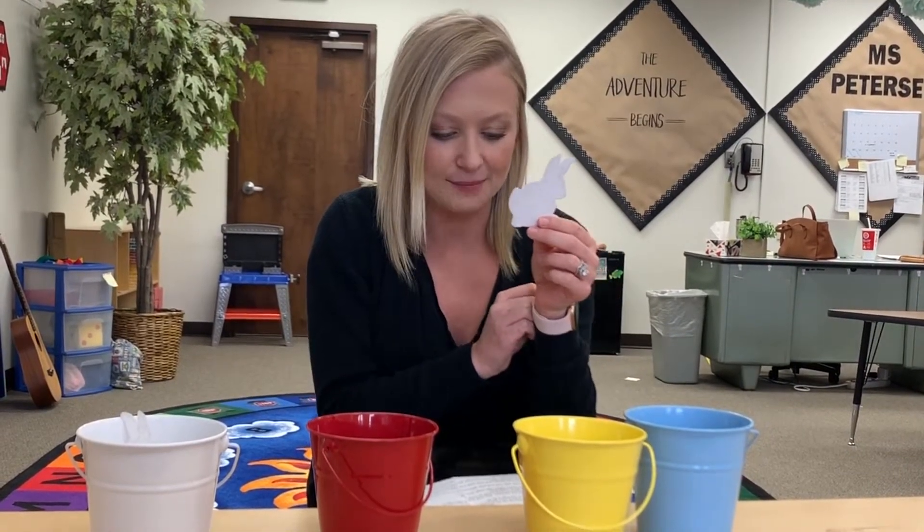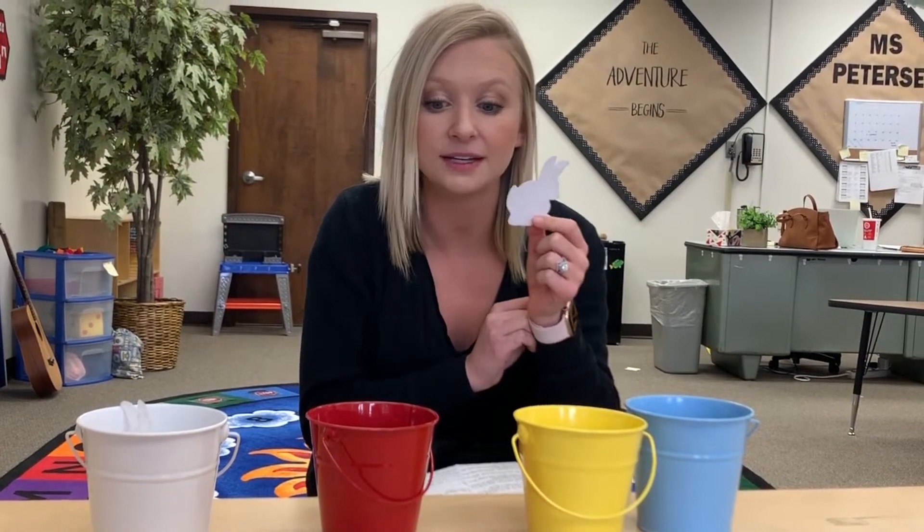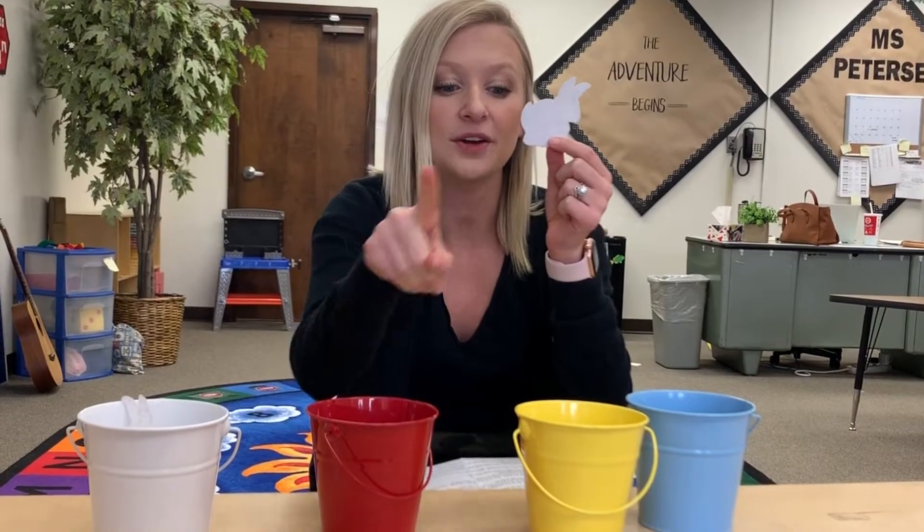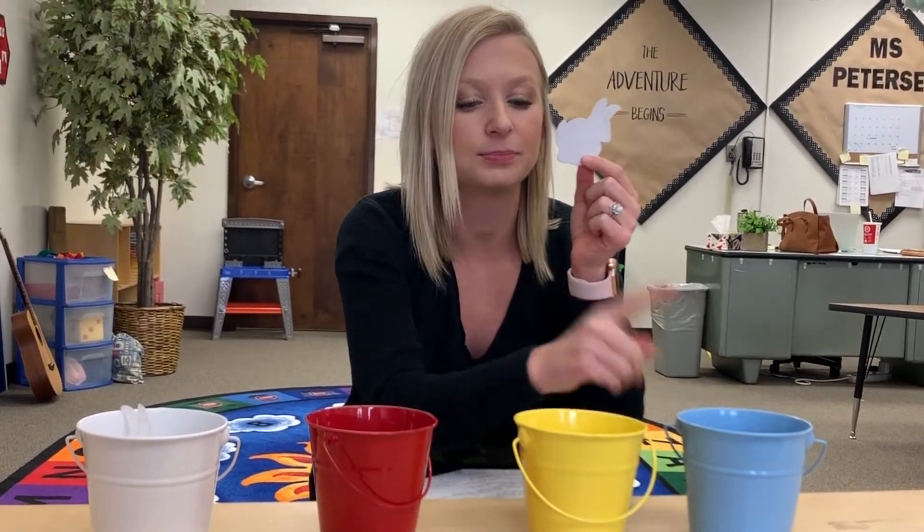One day, Little Rabbit went out for a walk, and she found three buckets of paint. One was red, one was yellow, and one was blue.